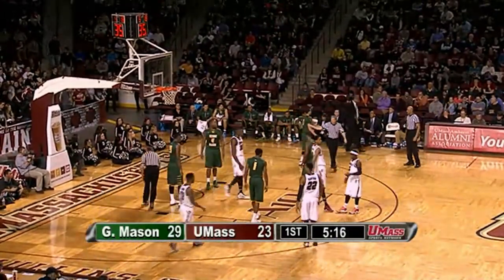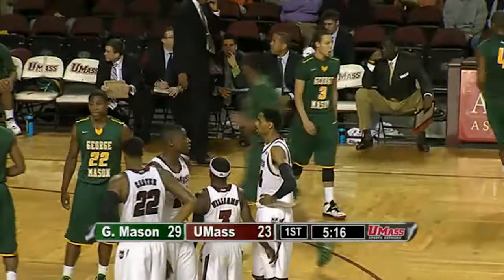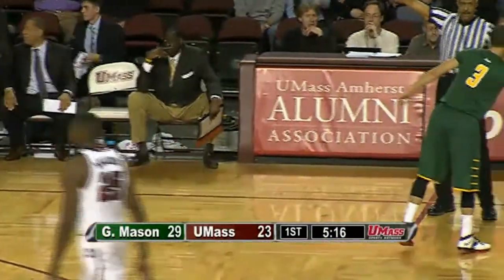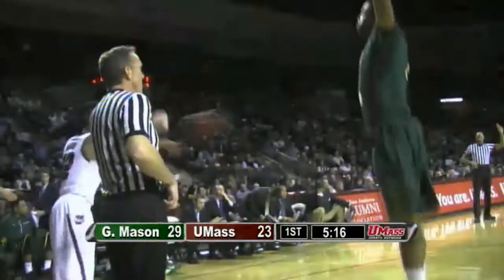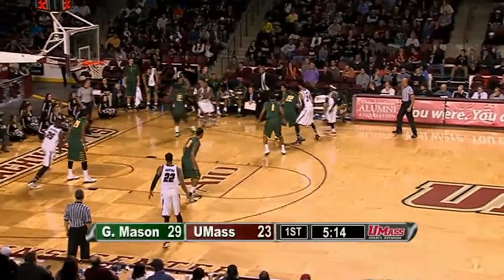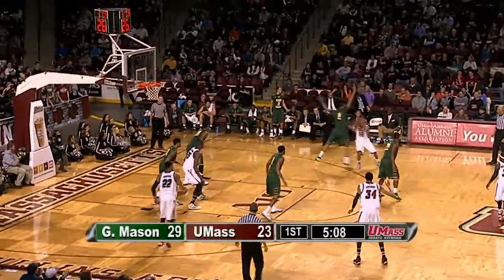They fouled Putney on the inbounds pass — non-shooting foul. Holloway had a size disadvantage so Patrick just reached in and fouled Putney. There have been four fouls whistled against each team in a relatively whistle-free first half. UMass has used that type of play more — underneath and side out of bounds, they find a mismatch and try to post them up right out of it. This time Gray's going to pick up Putney so it doesn't happen again.